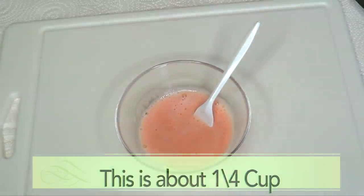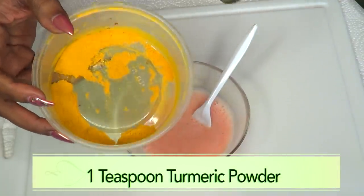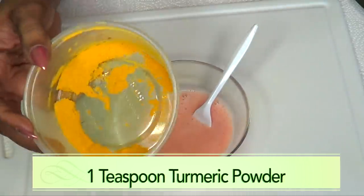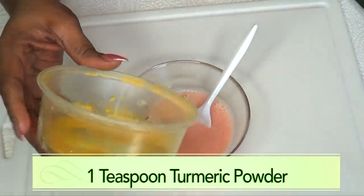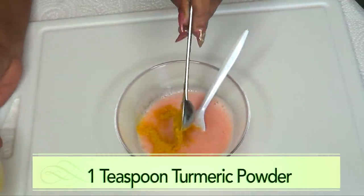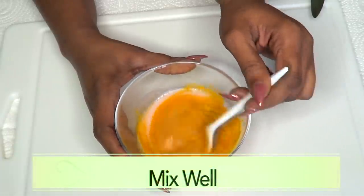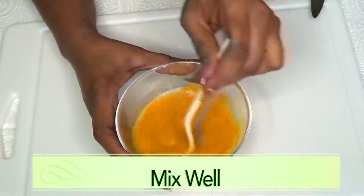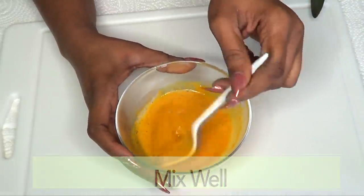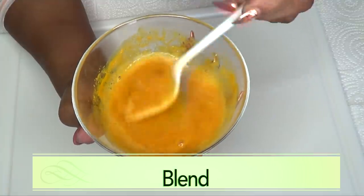Next we're reaching for our turmeric powder. If you have fresh turmeric, take about an ounce, scrape it, and blend it with the aloe and tomato. If you have turmeric powder like I do, use one teaspoon and add it to our tomato and aloe mixture. Just fold it in and keep mixing — this is exactly how you want it to look. It will be a little frothy; that's perfectly fine.